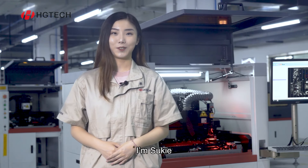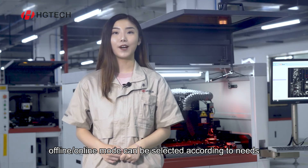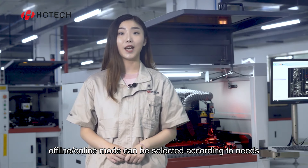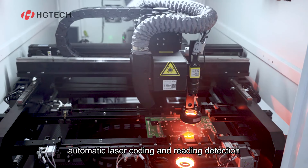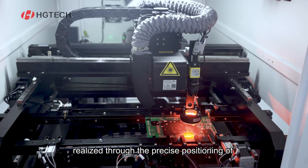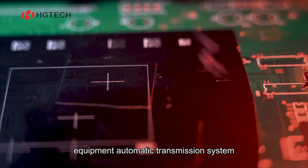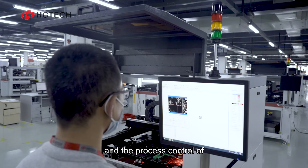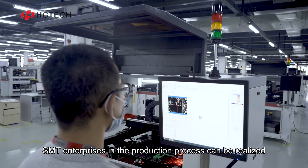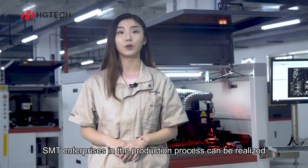Hi everyone, I'm Suki. Applicable to SMT production lines, offline or online mode can be selected according to need. Automatic laser coding and reading detection can be realized through the precise positioning of equipment, automatic transmission system and industrial vision system. The process control of SMT enterprises in the production process can be realized.